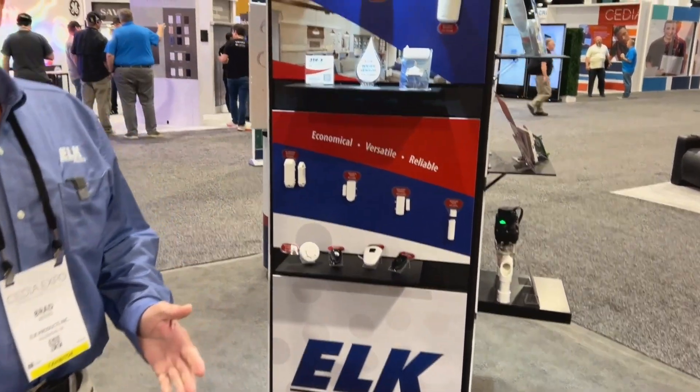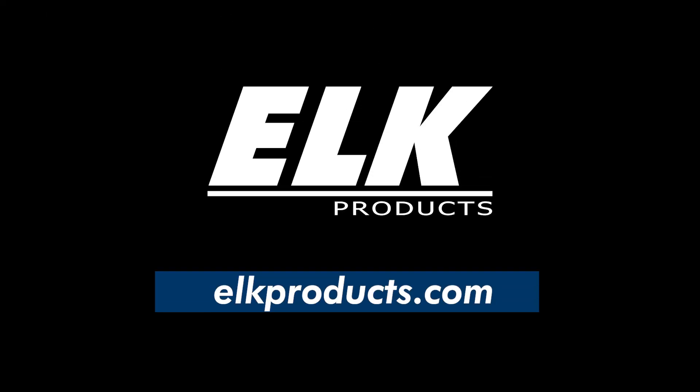I want to thank everyone for attending CEDIA 2023. It was a great show. Look forward to seeing you next year. Thank you.